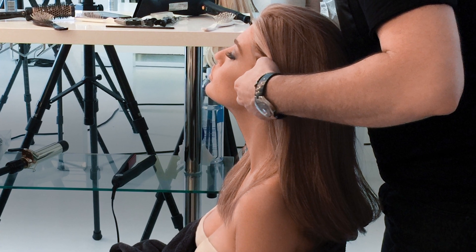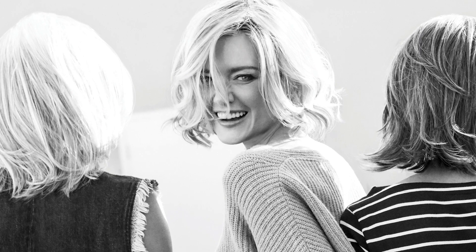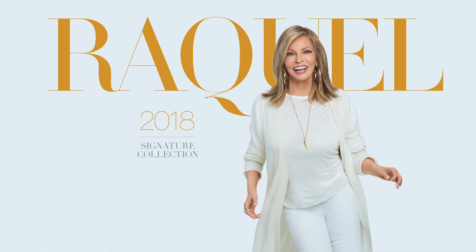Raquel's style is simply beautiful — the freshest looks, the easiest to wear. A wig should be as easy as putting on a t-shirt and a pair of jeans. Look beautiful, in no time, with the Raquel Welch 2018 collection.